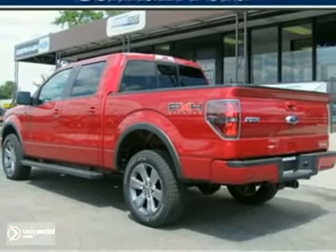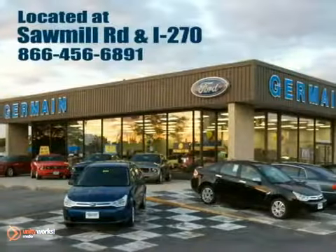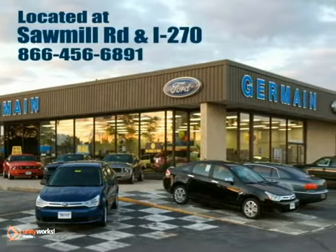Come on in today and see it for yourself. Experience quality you can believe in at your main Ford today. Conveniently located at Sawmill Road and I-270.